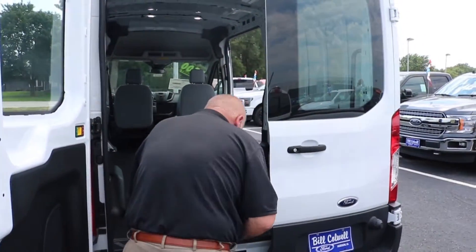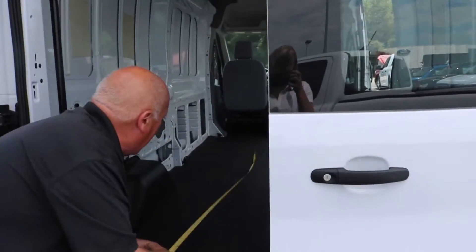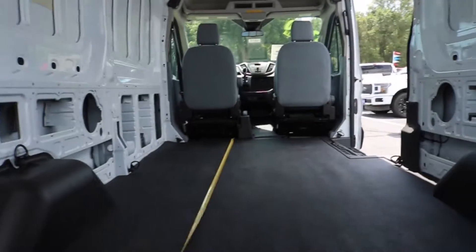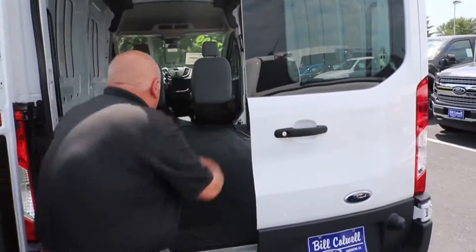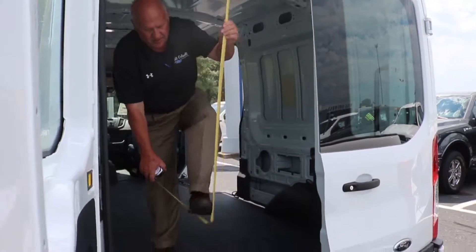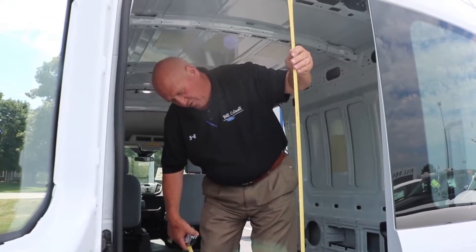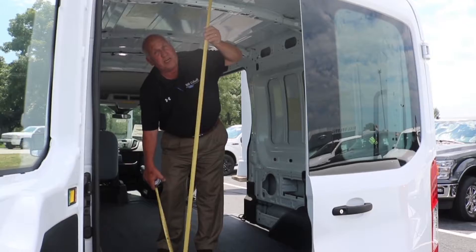Now, this vehicle — if you look in here — is eleven and a half feet all the way back. Plenty of room. Headroom. Easy to step up into, nice height. You've got over five feet of entry level and over six feet inside here.